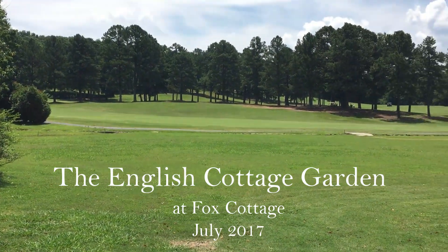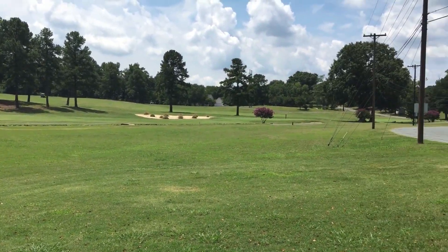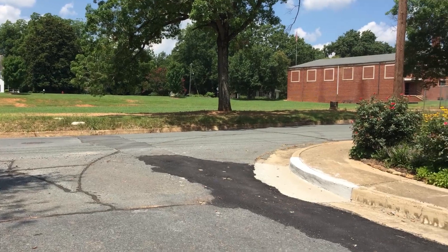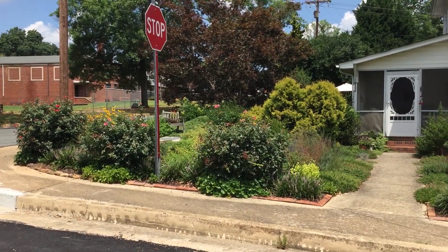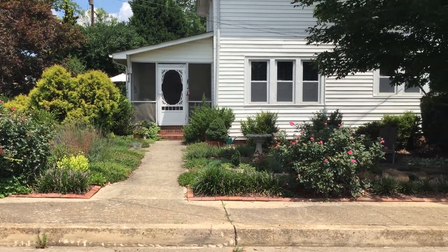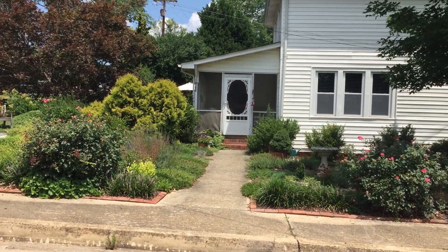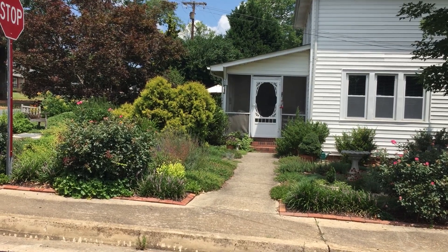My Baden townhouse, the end unit of a fourplex, sits on Baden Golf Course and across from Baden School playground. It's on a fairly busy street and a quiet side street. When I came here in 1994 there was nothing but weedy grass and a couple of shrubs. Since then I've tried to create an English cottage garden — quite a job in this climate — but come with me and see what I've done.